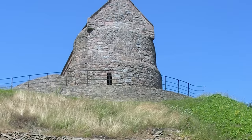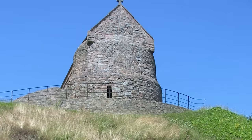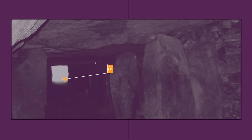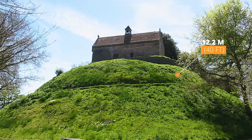La Hougue Bie was originally constructed by some of the island's earliest inhabitants, but was added onto many centuries later by Christians, as evidenced by the two medieval chapels built atop the prehistoric mound. The site was first excavated in 1925 by the local historical and archaeological society and consists primarily of an 18.6-meter-long passageway covered by a 12.2-meter-tall earth mound.